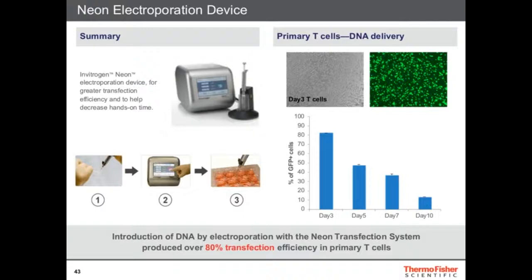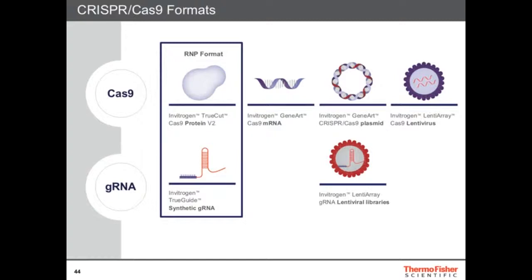You need electroporation as the delivery system, but you also need the gene editing tools. We have many gene editing tools — we have TALENs and CRISPR-Cas9 formats. CRISPR-Cas9 comes in many flavors: the protein version, the mRNA version, or the DNA version, depending on what you want to do. We also have Lenti-Array lentiviral libraries, Cas9, or whole-genome libraries. We recently released TrueGuide synthetic guide RNAs — in the past you had to do in vitro transcription, but now you can get them synthetically and they're ready to use and work really well. For primary T-cells, which are hard to work with, we really recommend the RNP format using the protein version and the guide. We're also releasing a new Cas9 protein V2, which is an even better protein giving incredible results.